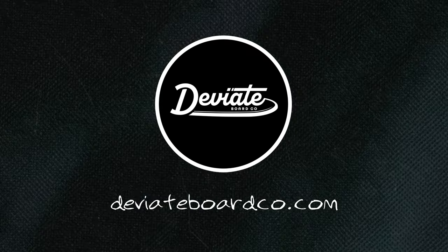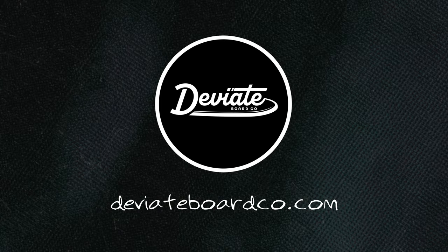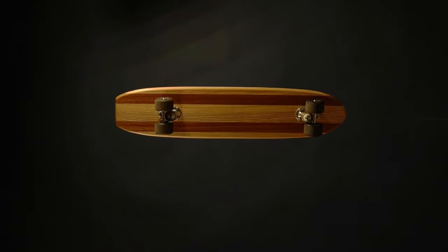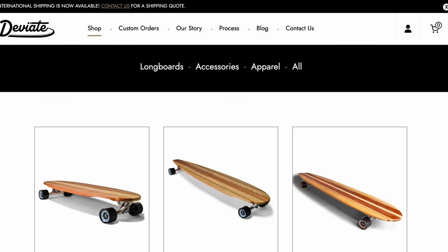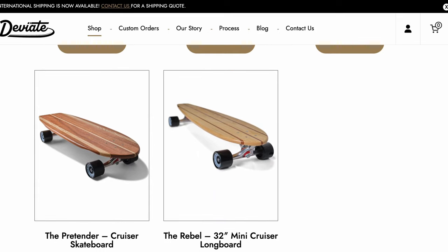Moving on, we got Deviate Board Co., founded by James in Brooklyn. You can actually see behind me — he made me this vintage cruiser. He's just making these beautiful longboards that are high quality. He's pursuing his passion, and this is a company I would definitely recommend you check out and support. A cool part about Deviate is that if you do not see a shape you like, he has a custom order page where you can describe your vision and he'll make it come to life.